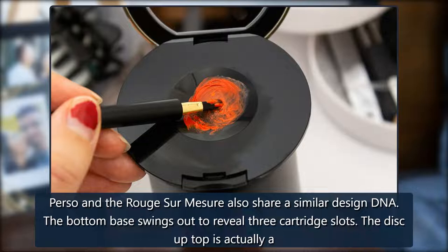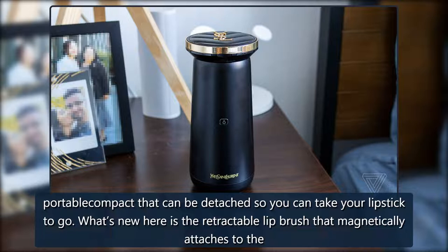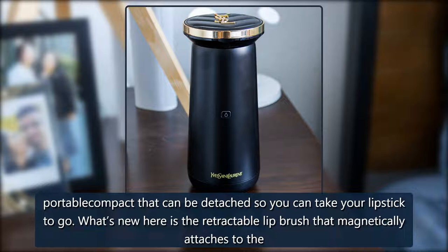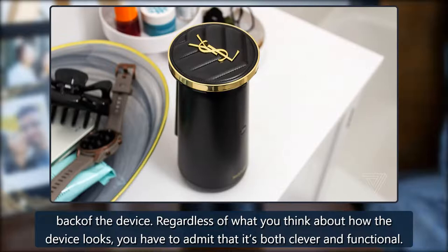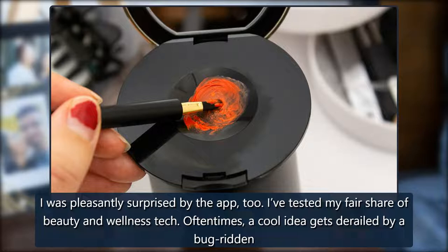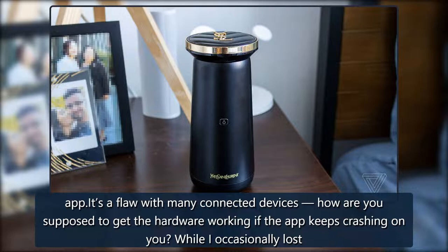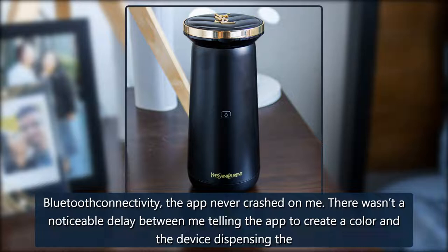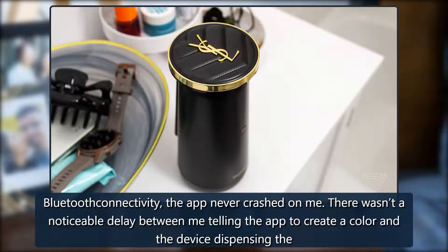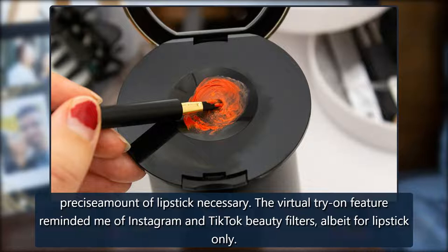The Perso and the Rouge Sur Mesure share a similar design DNA. The bottom base swings out to reveal three cartridge slots. The disc up top is a portable compact that can be detached so you can take your lipstick to go. What's new here is the retractable lip brush that magnetically attaches to the back of the device. Regardless of what you think about how the device looks, you have to admit it's both clever and functional. I was pleasantly surprised by the app too — I've tested my fair share of beauty and wellness tech, and oftentimes a cool idea gets derailed by a bug-ridden app. While I occasionally lost Bluetooth connectivity, the app never crashed on me, and there wasn't a noticeable delay between telling the app to create a color and the device dispensing the precise amount of lipstick.